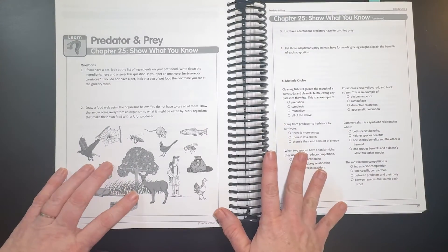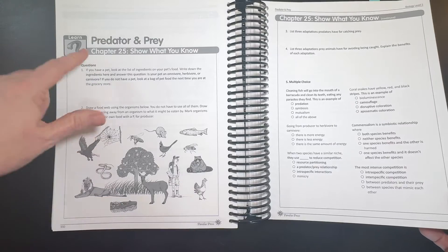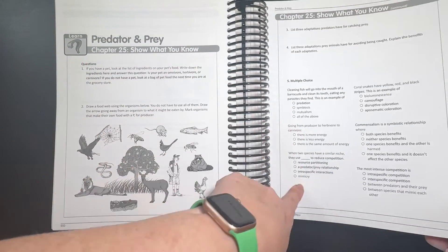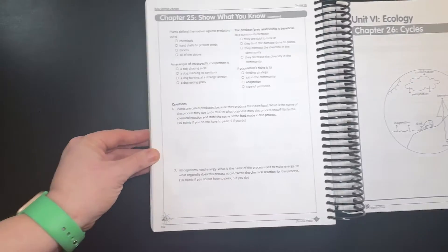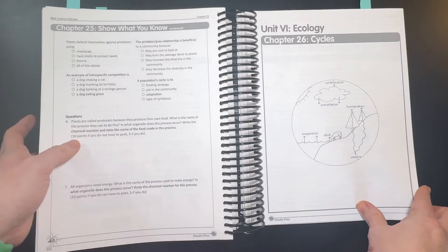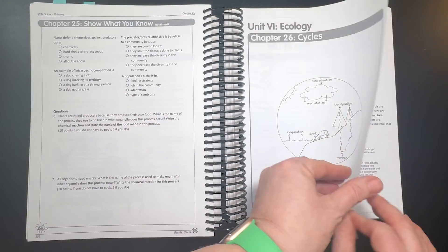Then the 'show what you know' comes at the end, and they will have a variety of questions each time — short answers, multiple choice, and then a little bit longer answers. And that's what every chapter is like.